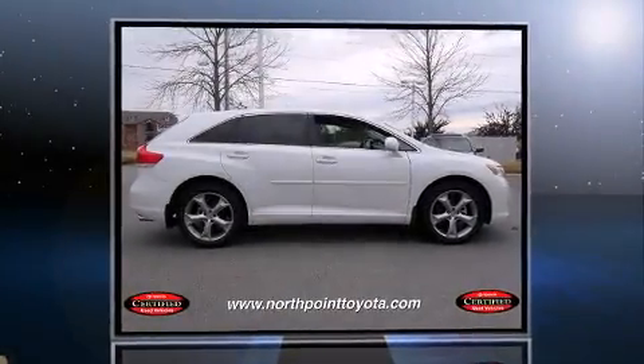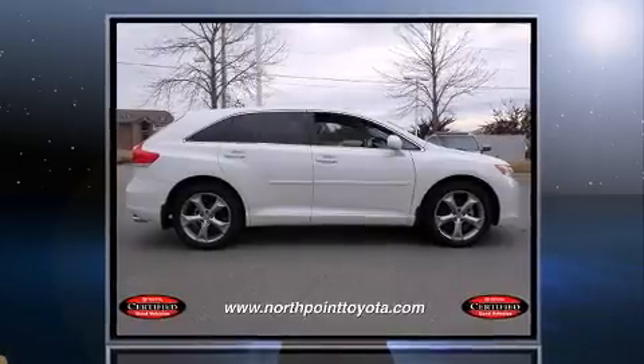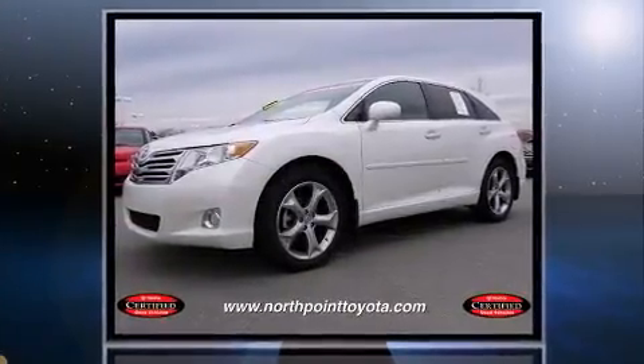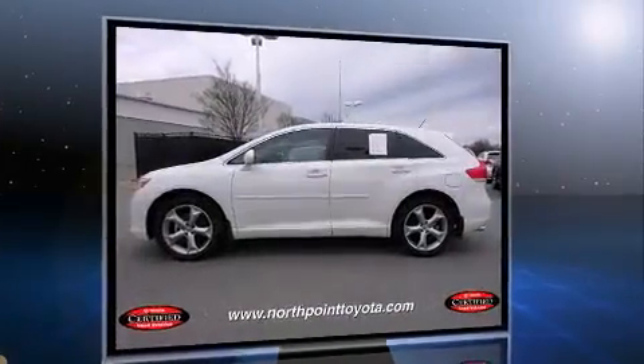Step into the 2009 Toyota Venza. A 3.5-liter V6 engine pairs with a sophisticated six-speed automatic transmission, and for added security, Dynamic Stability Control supplements the drivetrain.